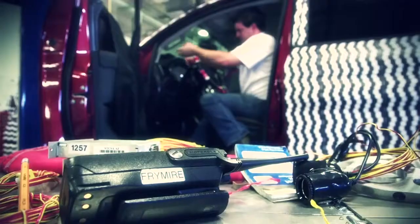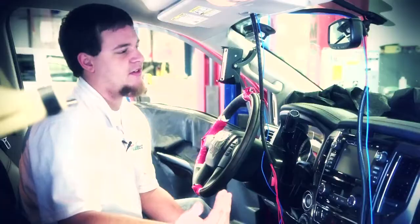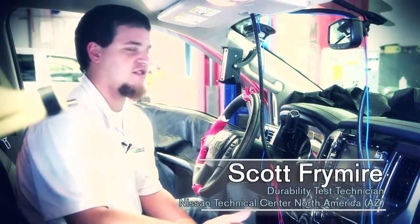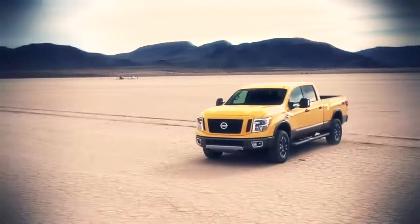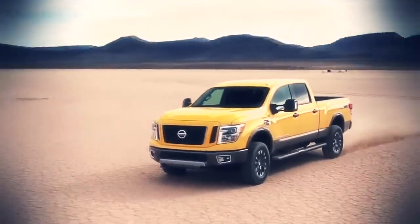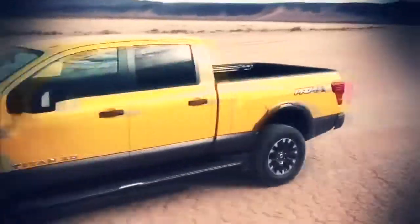Sometimes it may seem like just the little things we do aren't really important, but down the line in 10 years when this truck is still rattle-free inside, I can feel good about that. I'm proud about every vehicle I'm involved with, in particular the truck, because of my truck history with helping out soldiers and giving them a safe vehicle. I want that same feeling with everyone that gets to drive this truck.